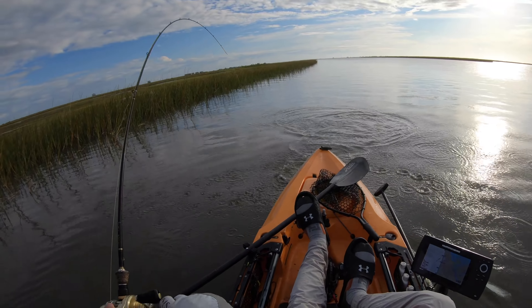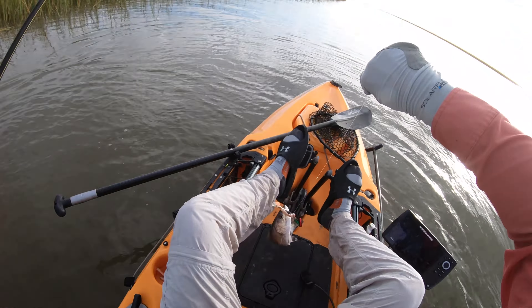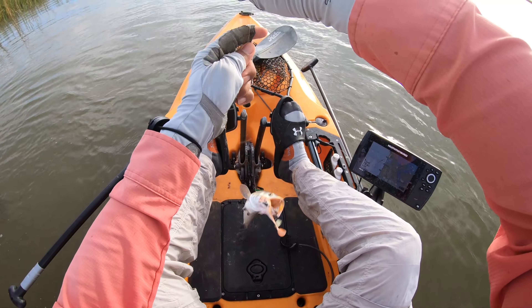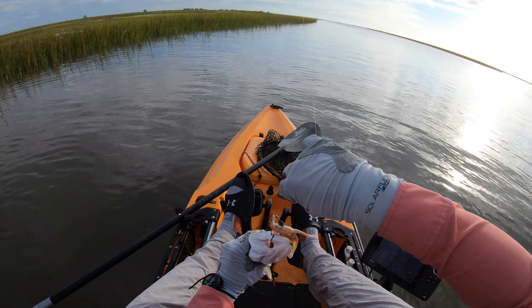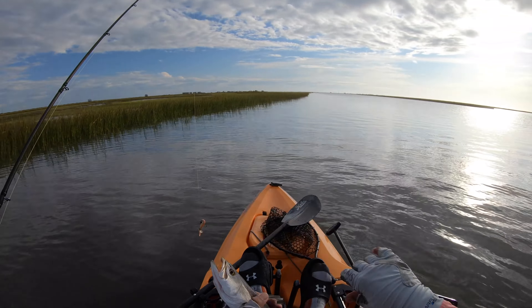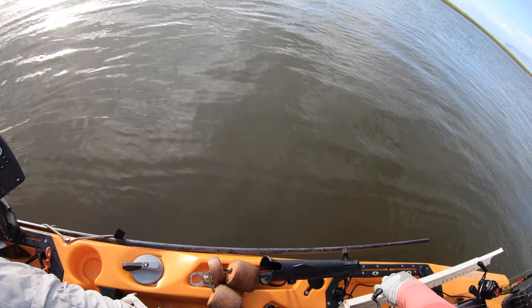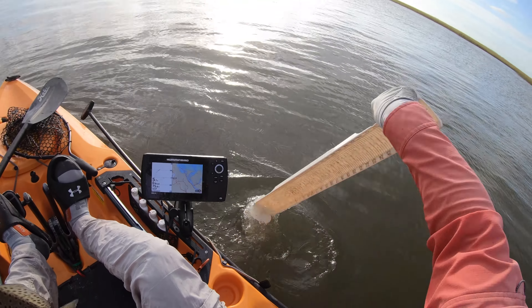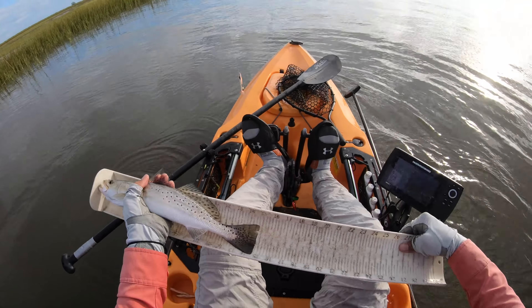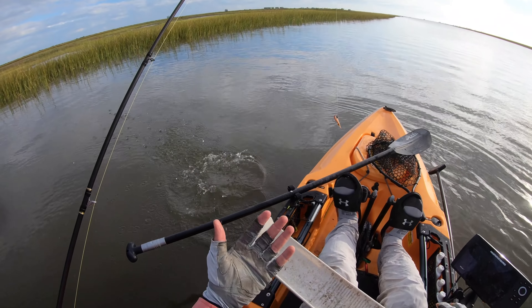Little speckled trout — switched back up to the bio bait and hooked right into one. This might be a keeper right here too. Wow, I thought the bite was done. It's been a long time since we got a bite, and I'm just curious to see if this is actually a keeper or not. Oh no — come on now, almost. Well, we will never know.